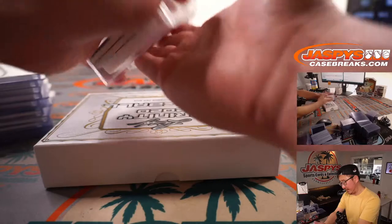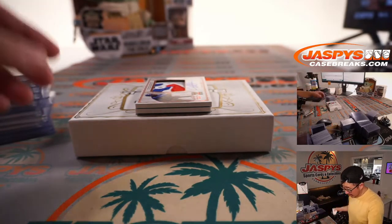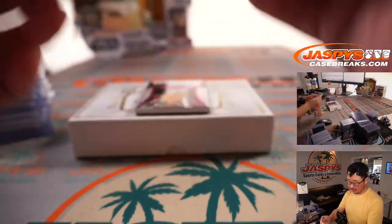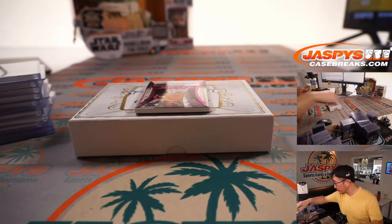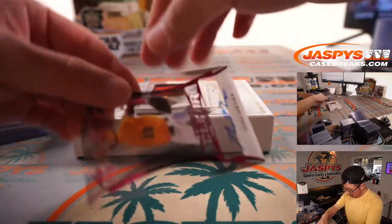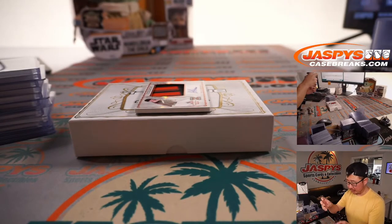Final box. Got a nice Cubs patch here — that is Corey Abbott. Got a Max Meyer, 17 out of 30, Clear Auto. One of the Marlins top pitching prospects.